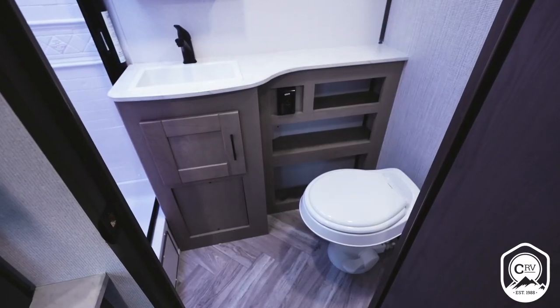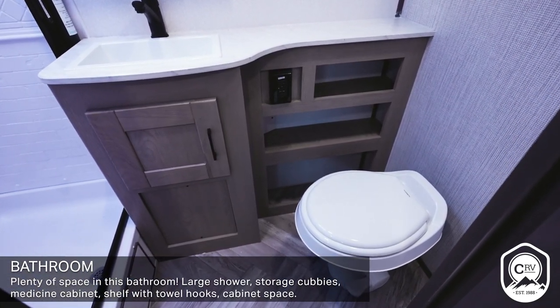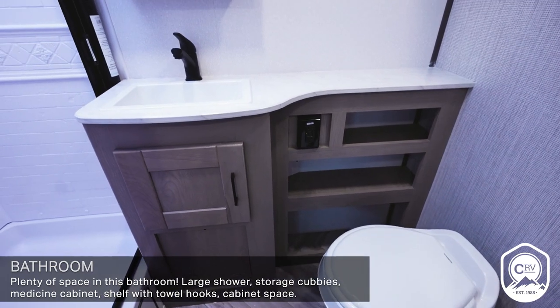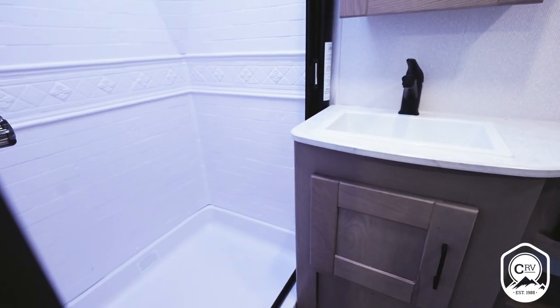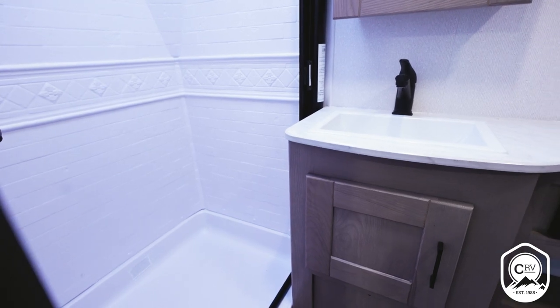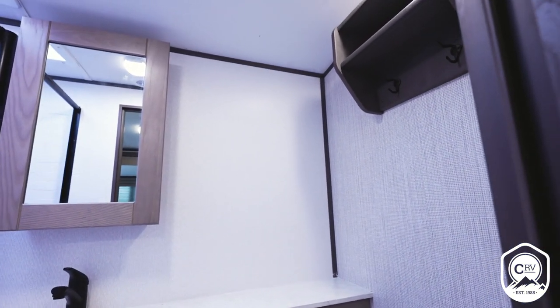Another thing I love about the 215 RBS is the size of the bathroom. Oftentimes in a couples coach this size, that's one thing you sacrifice. We wanted to give you plenty of space so you can feel comfortable in the bathroom — nice size shower, nice size vanity, nice size medicine cabinet, plenty of space around the toilet, and a shelf as well where you can hang towels and put your toiletries.